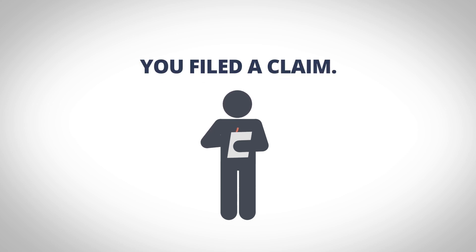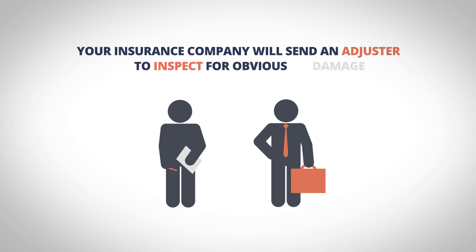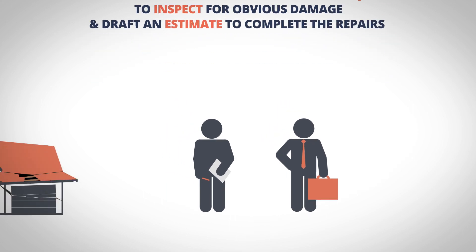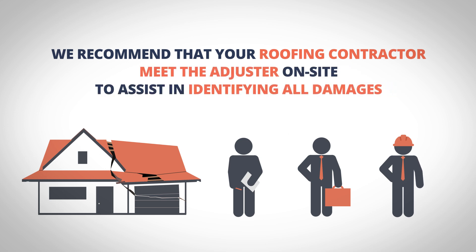You filed a claim. What's next? Your insurance company will send an adjuster to inspect for obvious damage and draft an estimate to complete the repairs. We recommend that your roofing contractor meet the adjuster on-site to assist in identifying all damages.